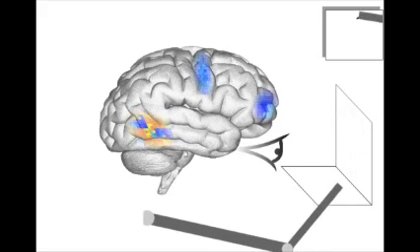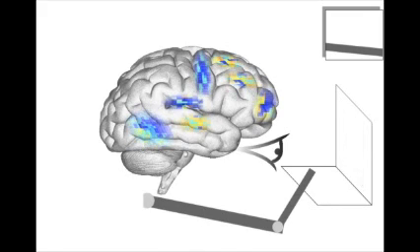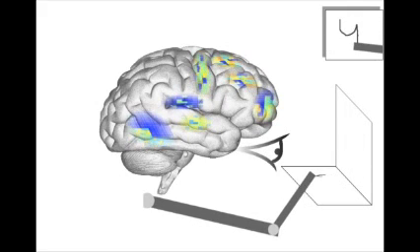The model receives its only input as a 28 by 28 pixel image, shown on the right, and generates its output by controlling a simulated arm. In this video clip you can see the high-level neural activity of SPAUN while it performs several tasks, including recognition, list memorization, and syntactic pattern completion.